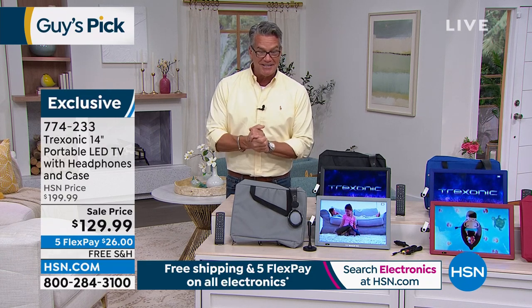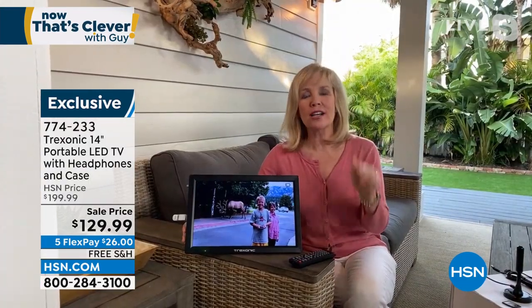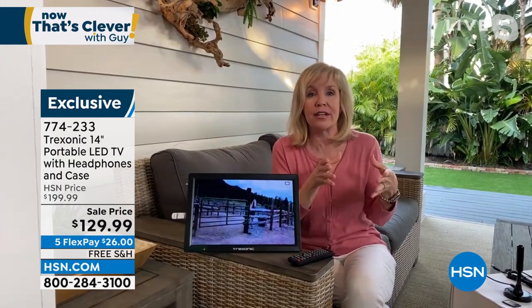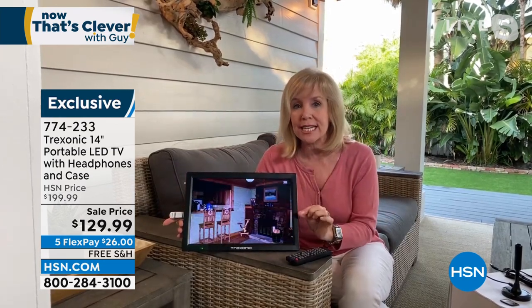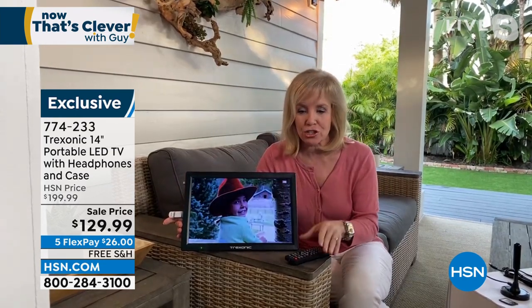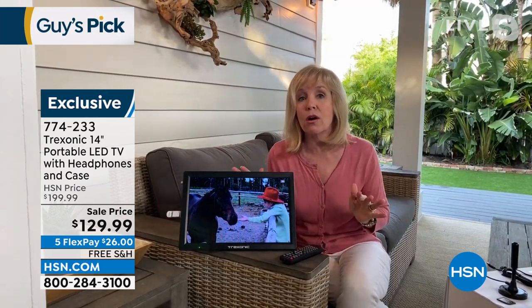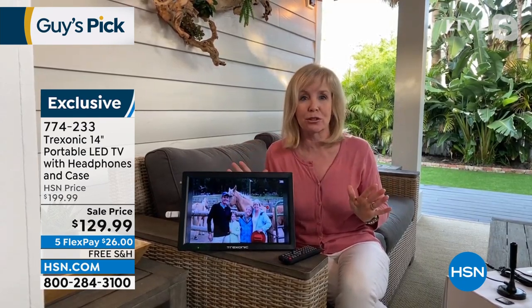I think this TV is one of the best things we offer here for entertainment because it's entertainment anywhere. At HSN, we've sold over a hundred thousand of these TVs. Most of them were the smaller seven-inch or nine-inch. So this is the largest screen — 14 inches, high definition. It comes with your remote control and a bunch of accessories. It's exclusive to HSN with everything bundled in.